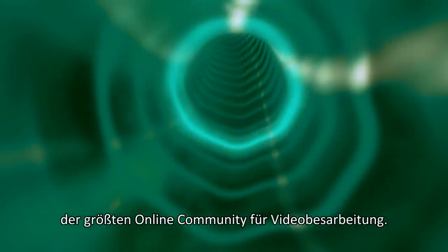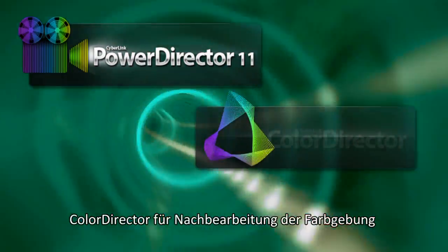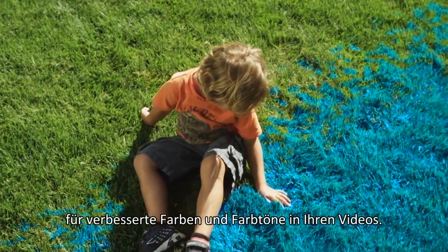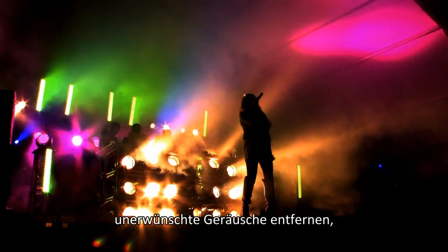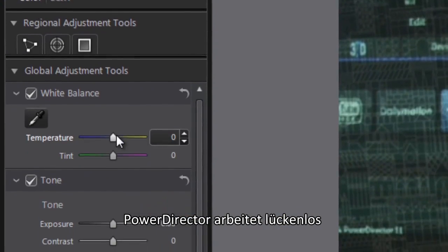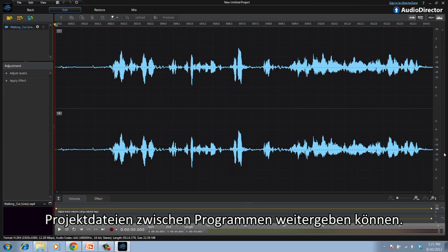PowerDirector 11 Ultimate Suite also includes two brand-new CyberLink solutions. ColorDirector is an intuitive post-production color grading tool to enhance the color and tone of your videos. AudioDirector allows you to fully control the sound design of your videos — whether you need to restore audio, remove unwanted noise, or add sound effects. Best of all, PowerDirector works seamlessly with ColorDirector and AudioDirector, so you can easily and quickly pass project files back and forth between the programs.